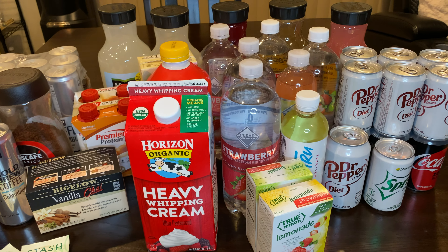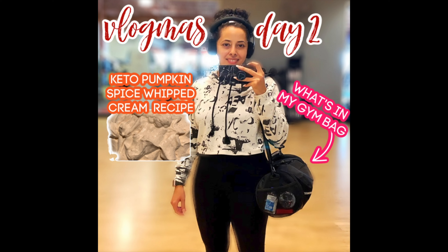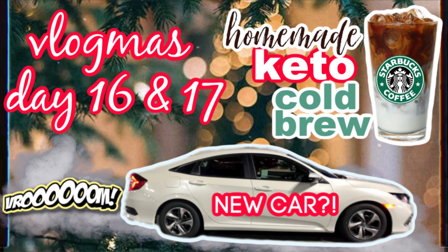Let's get started with coffee and teas. I love this cold brew — this is 100% Colombian cold brew by Kirkland, and I find it at Costco. It's really, really good. You can drink it iced dark with just whipped cream, or you can add some heavy whipping cream and a little bit of sweetener. I shared my whipped cream recipe on Vlogmas Day 2 and my cold brew recipe on Vlogmas Days 16 and 17. I love that Costco sells it in a 12-pack.